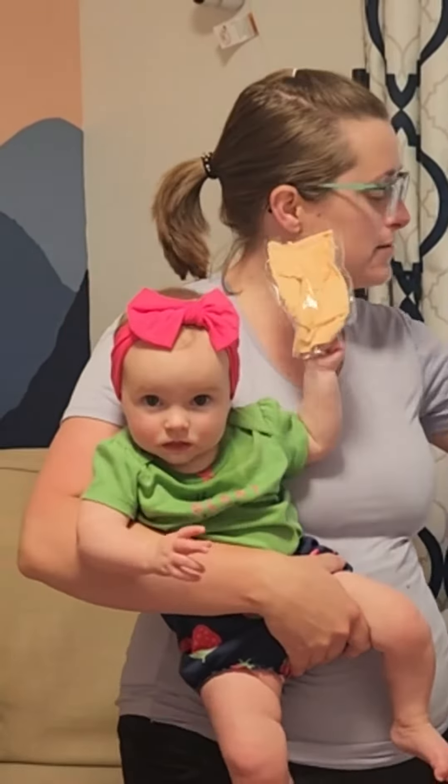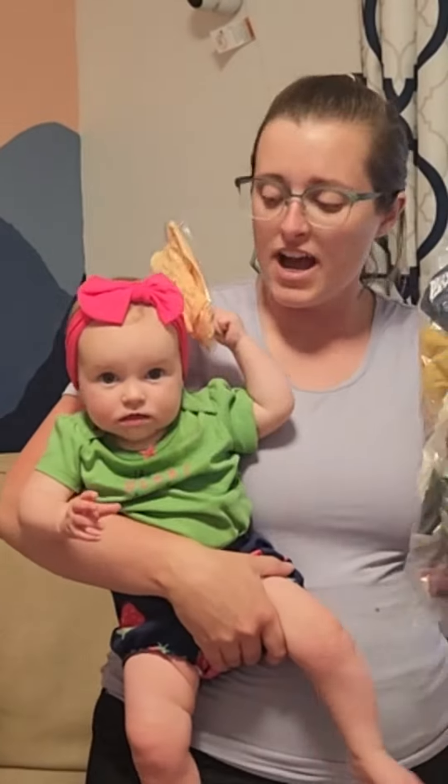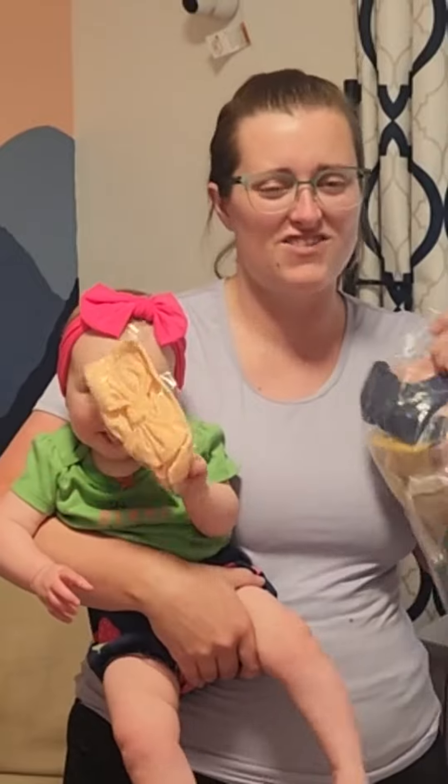I want to show you guys these super cute baby bows. So it comes in this long tube of a bag. I dumped them all out and I'm kind of sad because they're placed in there so nicely. You can see them all. They're flat. It's very nice.